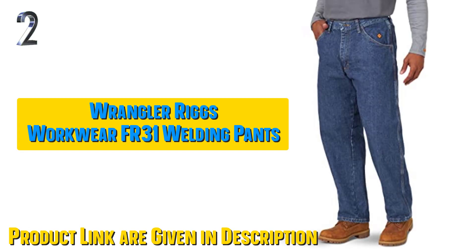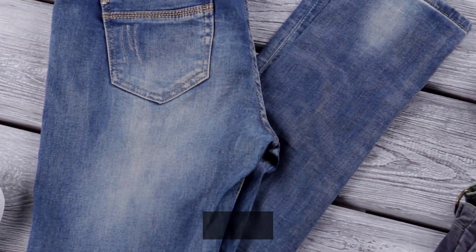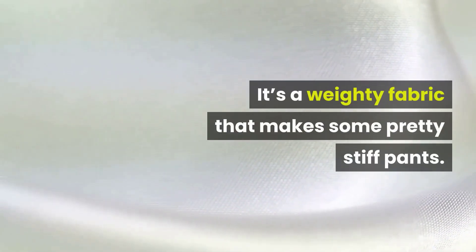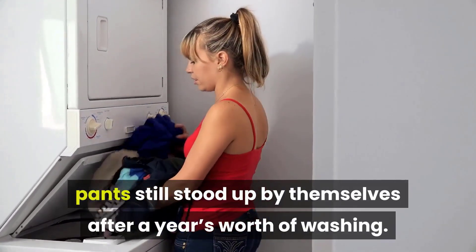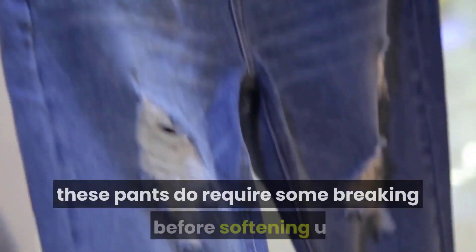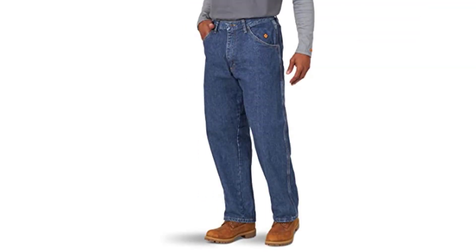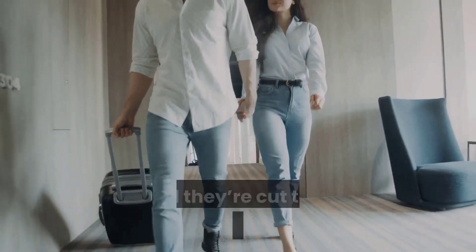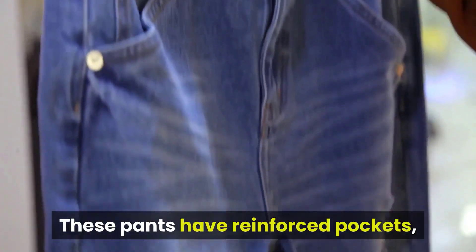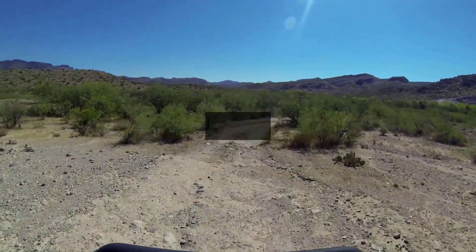Our second best pick: Wrangler Rigs Workwear FR31 Flame Resistant Welding Jeans. These Wrangler jeans are made from 14.75 ounces of 100% cotton denim — a weighty fabric that makes some pretty stiff pants. One woman humorously claimed her husband's pants still stood up by themselves after a year's worth of washing. These pants require some breaking in before softening up. They're triple-stitched with Nomex thread and a brass zipper, with Nomex tape at the zipper closure and a non-conductive button waist closure to minimize the danger of arcs. Wrangler has also sewn in a gusset below the waist for extra strength and wear.